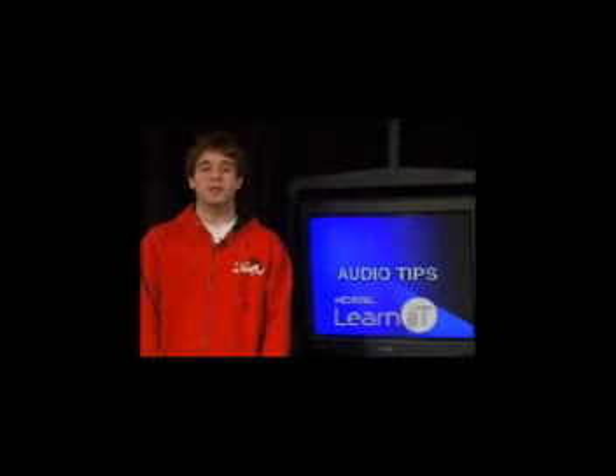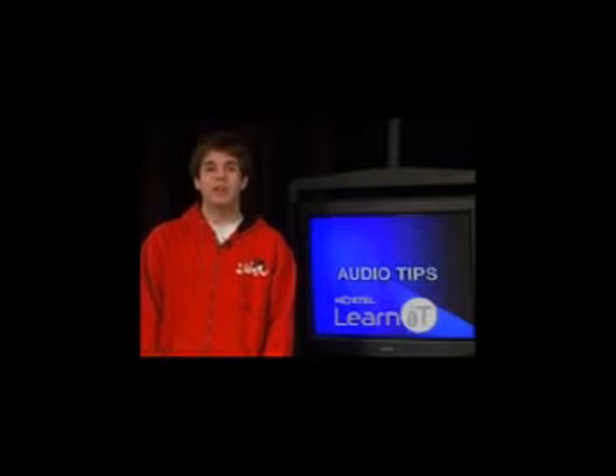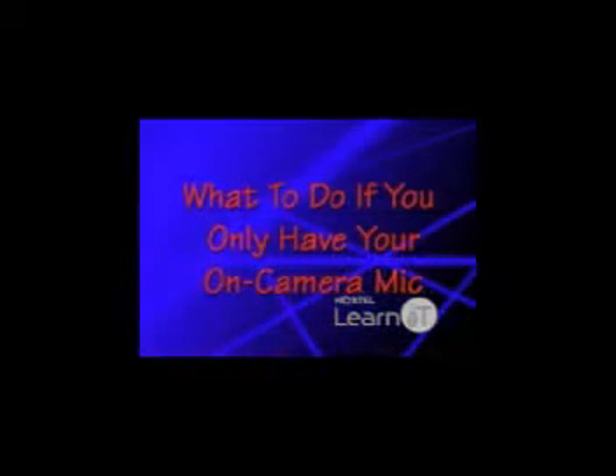Hi, my name is Ryan, and today you're going to be learning about audio tips. Here are some tips from professionals about what to do if you're only using your on-camera mic.